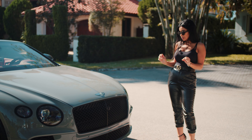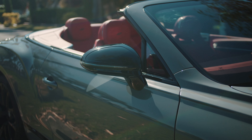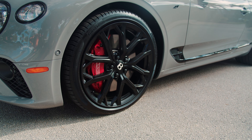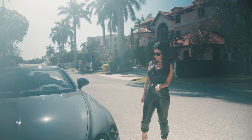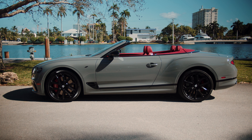From a distance it really commands a presence, and as you get closer to the details you can just tell they put a lot of thought into it. I personally always reference the wheels as shoes — it can either make or break the entire outfit, and this one is dressed to the nines. Come closer and take a look — the perfect wheels.